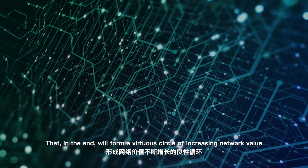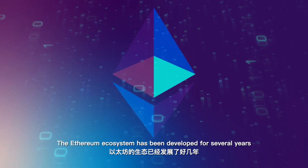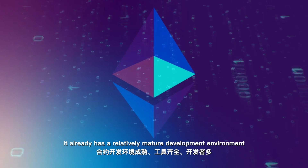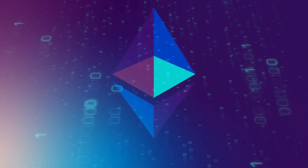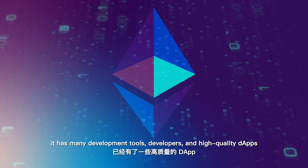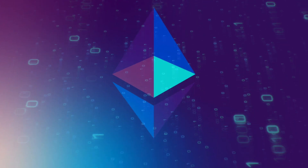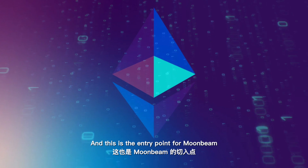That will form a virtuous circle of increasing network value. The Ethereum ecosystem has been developed for several years and already has a relatively mature development environment with many development tools, developers, and high-quality devs. There's no reason not to take advantage of that — and this is the entry point for Moonbeam.